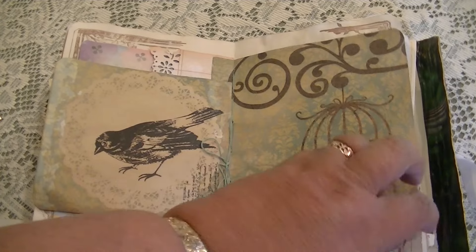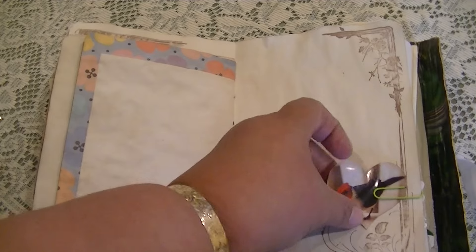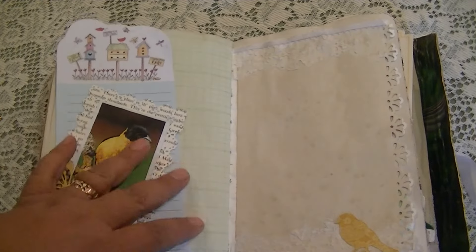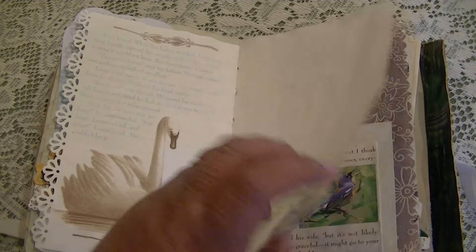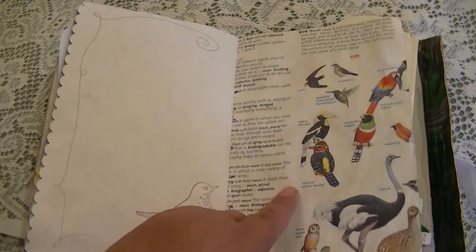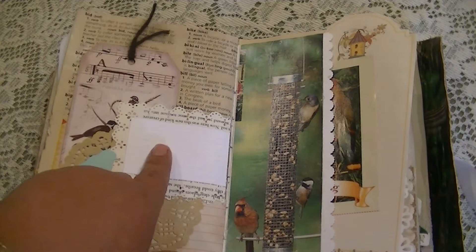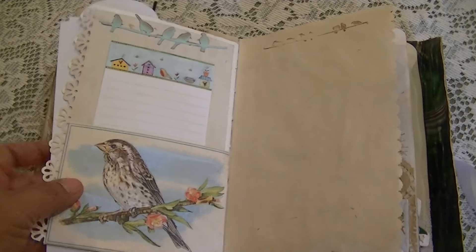This is the center of the signature. This is a little tag I made with a bird — on the back you can journal. Another gessoed page from a book. Dictionary page. When I cover a page I always want to provide at least one place for journaling.